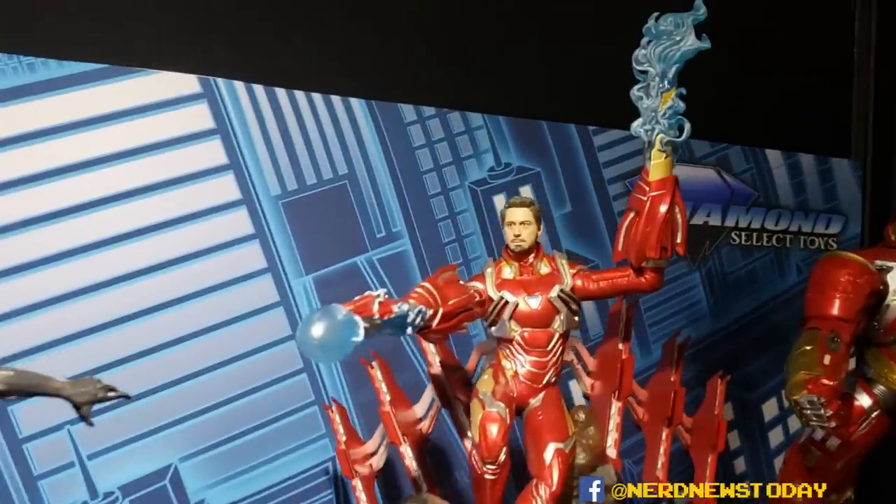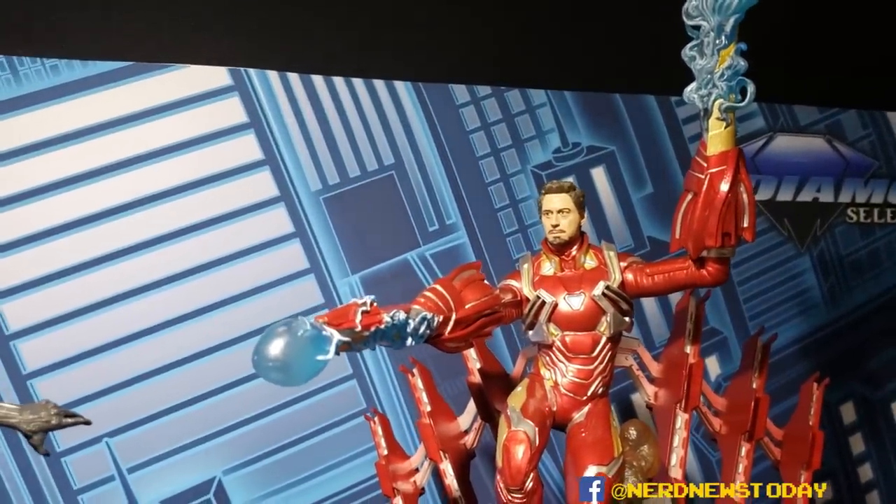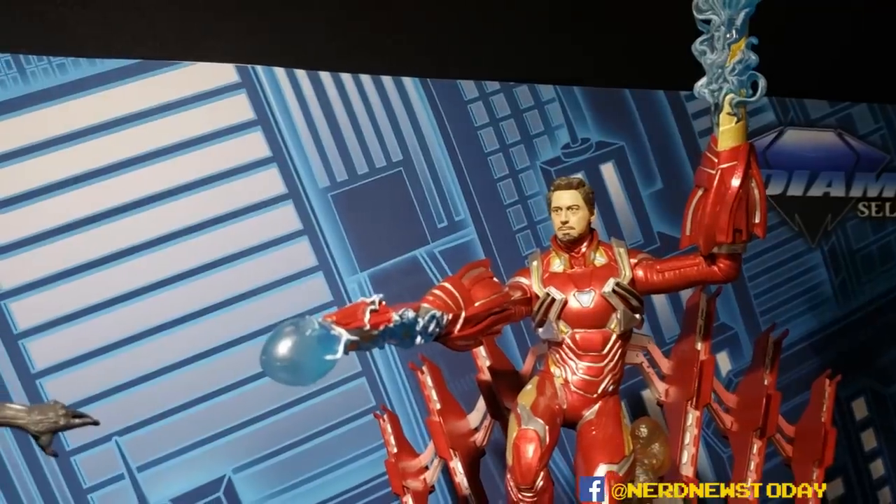That's a good shot of that Tony Stark head — love the sculpting work that Diamond Select does. That's a great-looking Robert Downey Jr. head. Thank you.